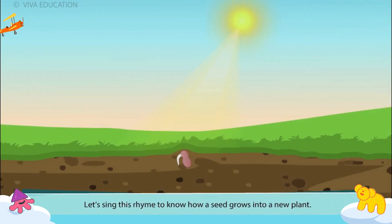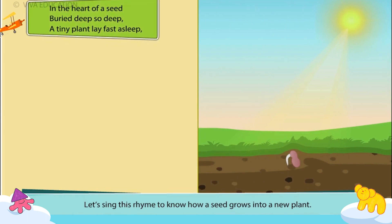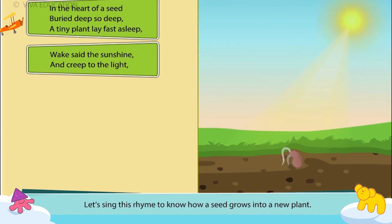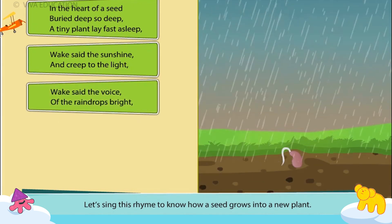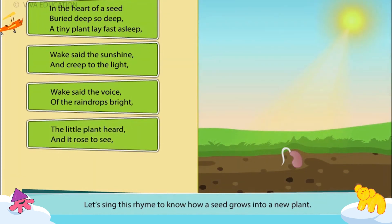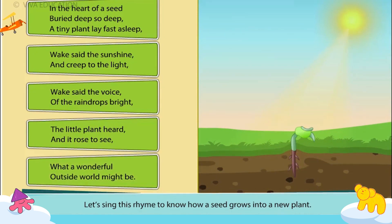Let's sing this rhyme to know how a seed grows into a new plant. In the heart of a seed, buried deep, so deep, a tiny plant lay fast asleep. Wake said the sunshine and creep to the light. Wake said the voice of the raindrops bright. The little plant heard and it rose to see what a wonderful outside world might be.